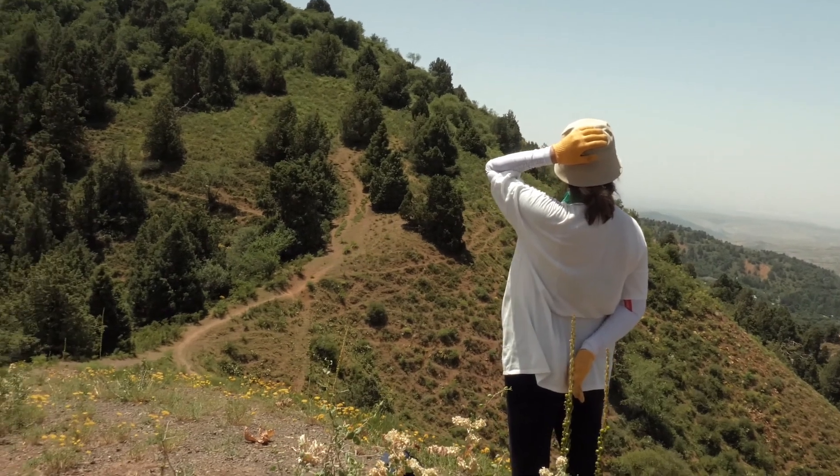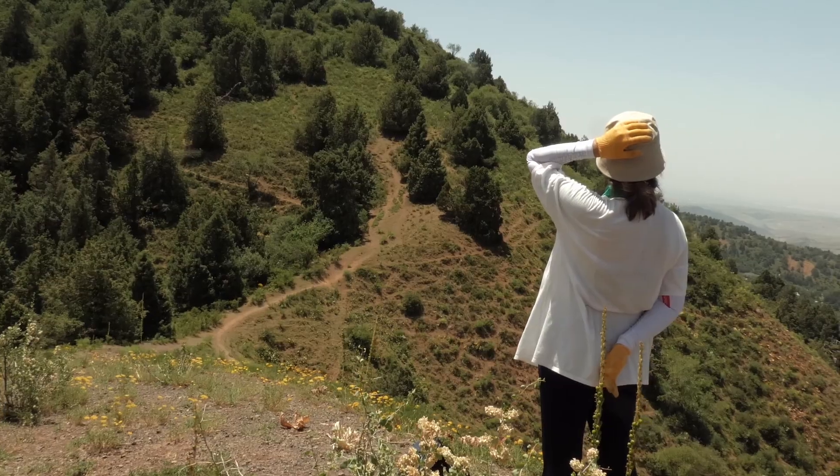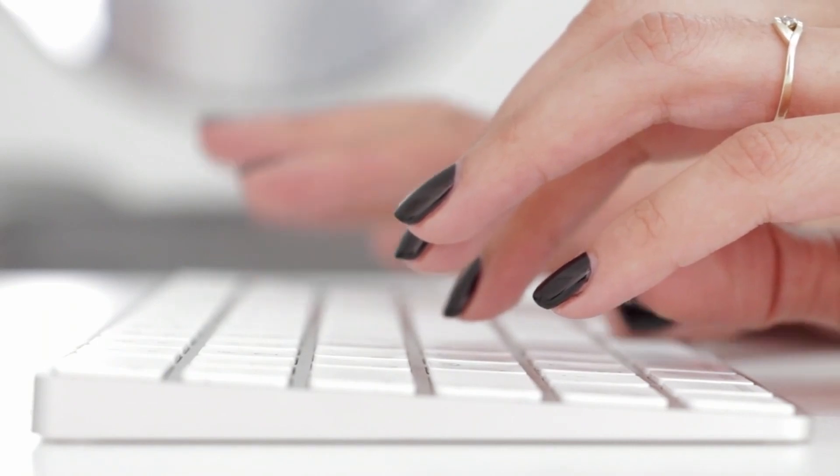I did 36 days of type challenge. What a captivating challenge this has been. In this video I will show you my thoughts on this extremely popular challenge and whether it is worth it.